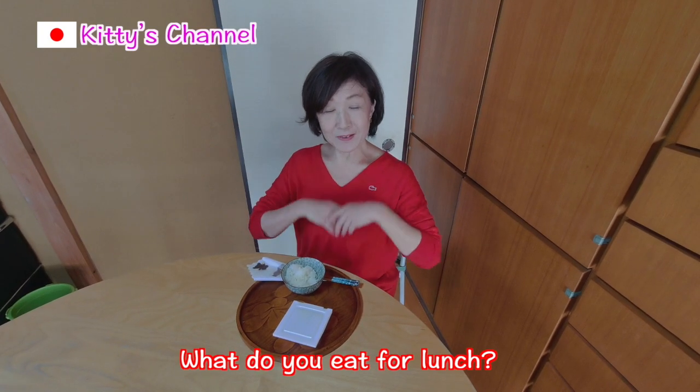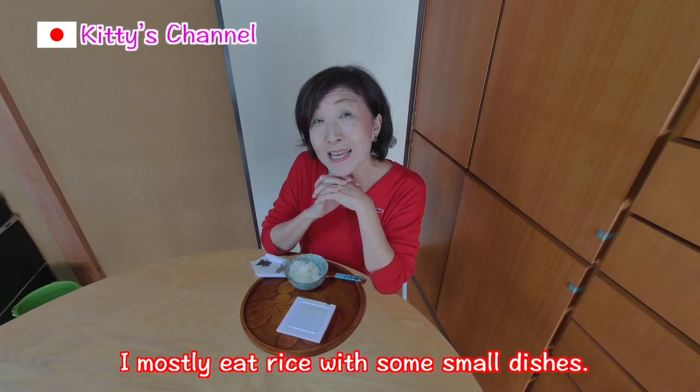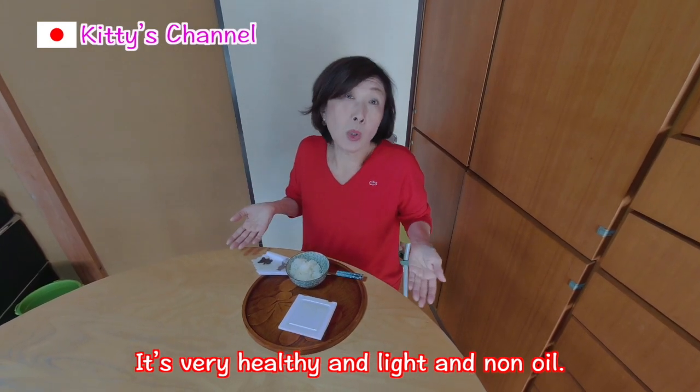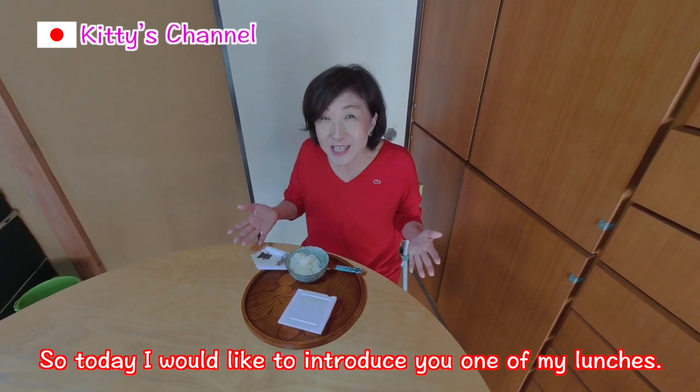Hello everybody, how are you today? Welcome to Kitties and Marte Peer channel. What do you eat for lunch? I mostly eat rice with some small dishes. It's very healthy and light and no oil. So today, I'd like to introduce you one of my lunches.